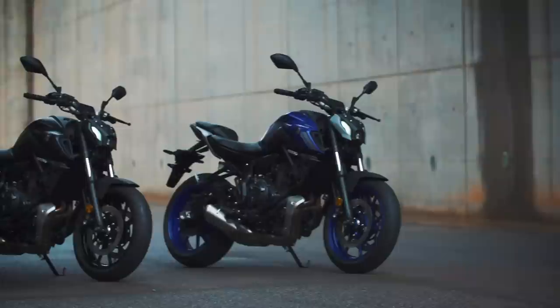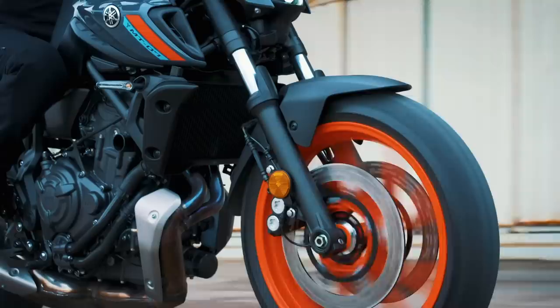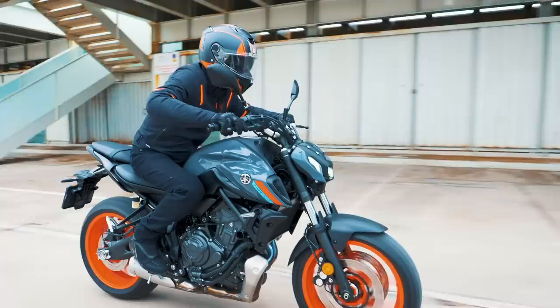The MT-07 range from Yamaha has been one of the most popular bikes in the UK and globally, with over 125,000 units sold since the Hyper Naked was launched in 2014 — this being the top selling in that category every year since then. Absolutely mental.